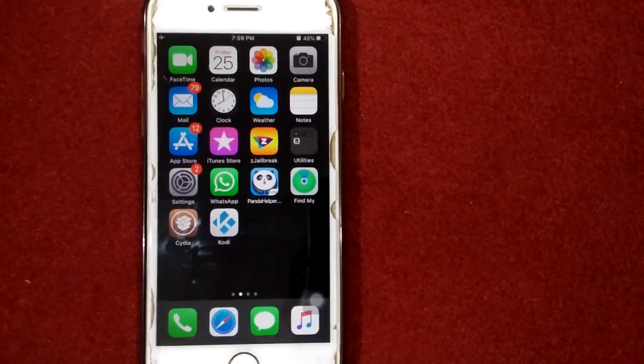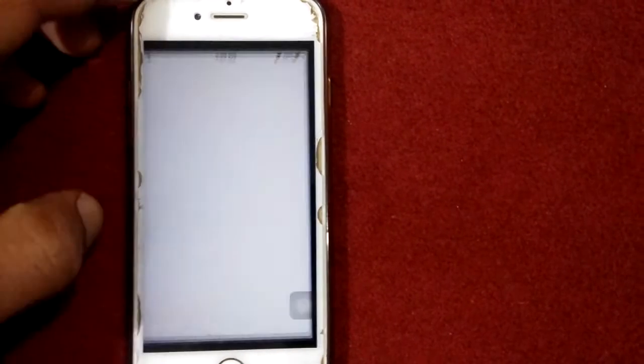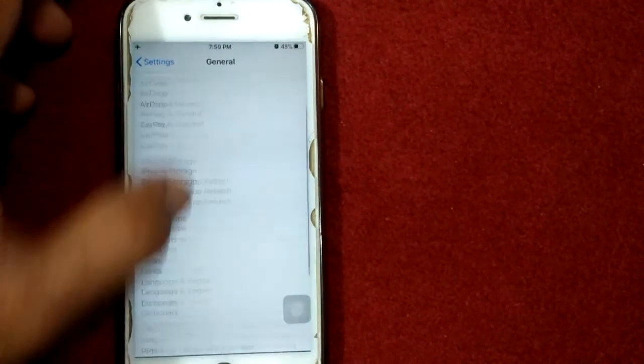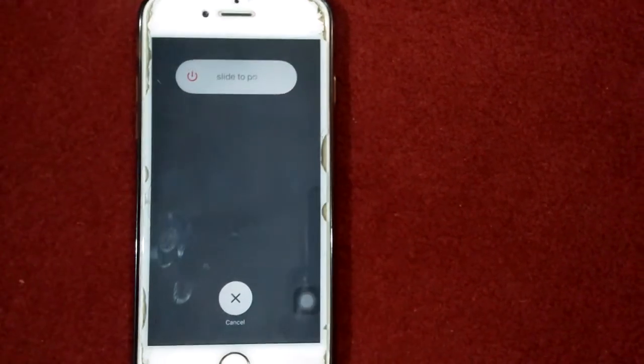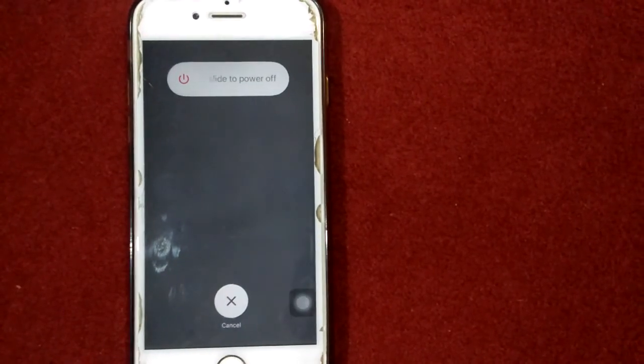Solution number two: turn off and turn on your iPhone. To do that, first launch Settings, scroll down and tap General, scroll down and tap Shut Down, and drag the slider to power off. After that, wait for 30 seconds and turn on your iPhone.